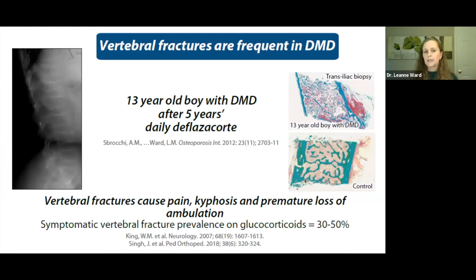Vertebral fractures are frequent in Duchenne. The index patient that first got me thinking about the spine was a 13-year-old who came to the emergency room in the middle of the night after five years of daily deflazacort — he needed morphine for pain control and his entire spine was collapsed. Vertebral fractures can cause pain, kyphosis, and premature permanent loss of ambulation. The symptomatic vertebral fracture prevalence on steroids is about 30 to 50%, but vertebral fractures are frequently asymptomatic — particularly in early phases — so the overall prevalence is likely far more than 50%.